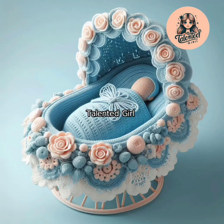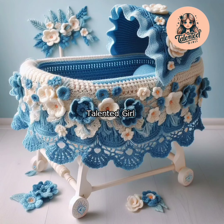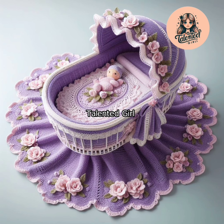It looks very beautiful and attractive. You guys must make this. If you like my videos, please subscribe to my channel, like and share my videos with your friends and family members. See you in the next video. Thank you.